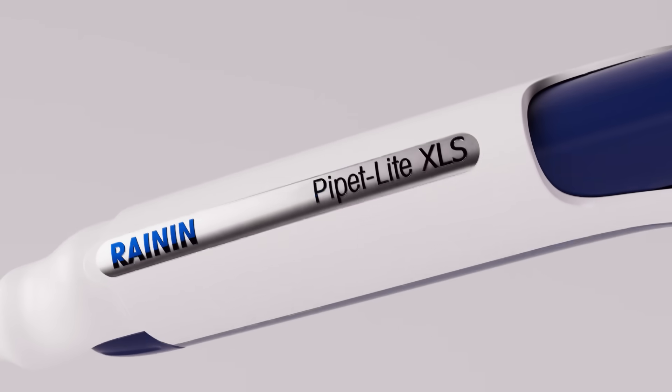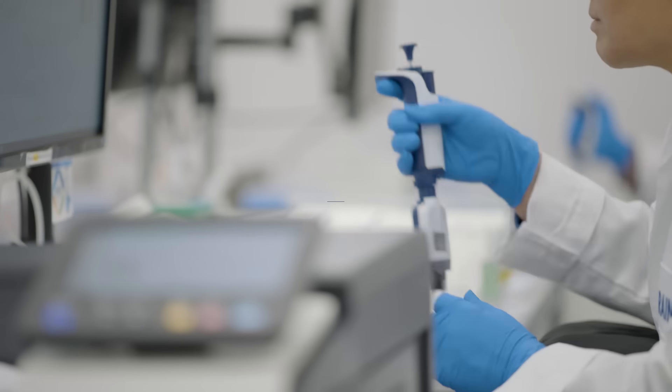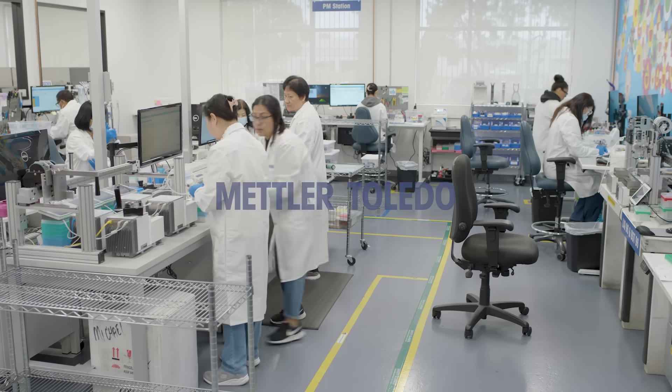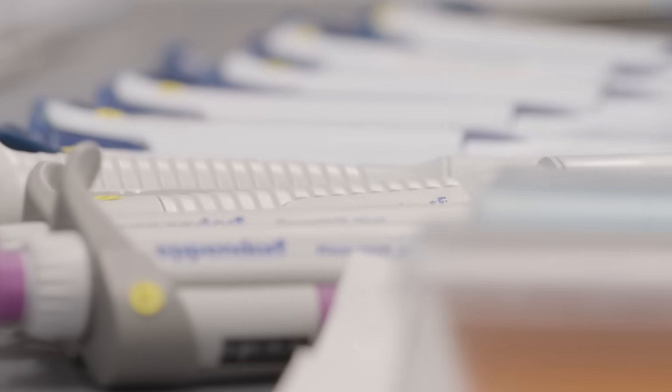While developing the world's leading pipettes, Rainin also built the world's largest pipette service organization. As part of Mettler Toledo, we calibrate and service millions of pipettes every year, of all brands.